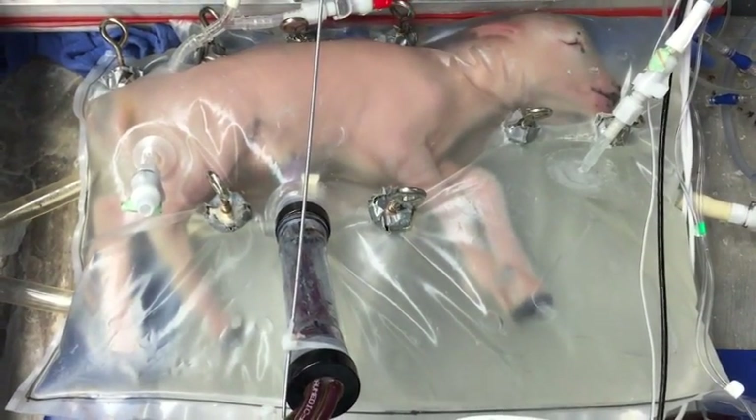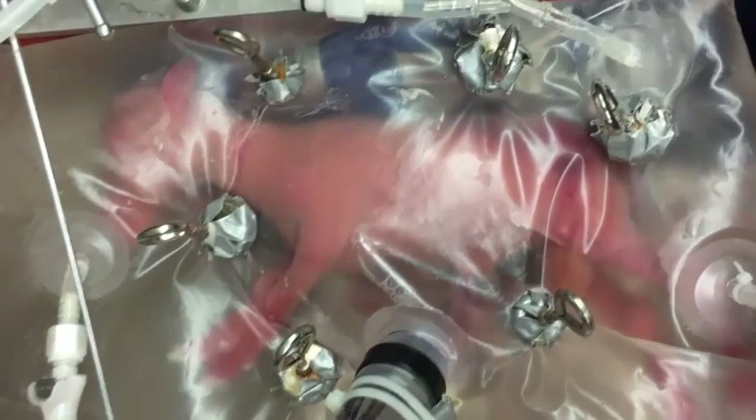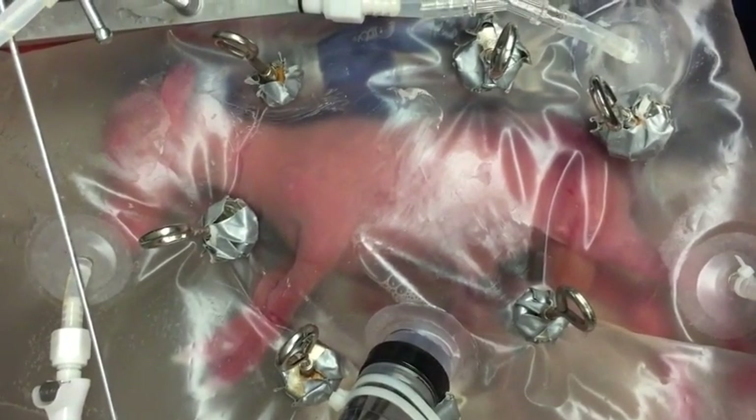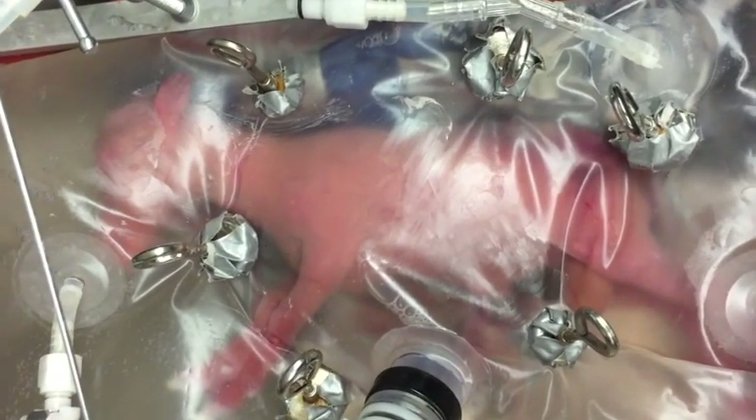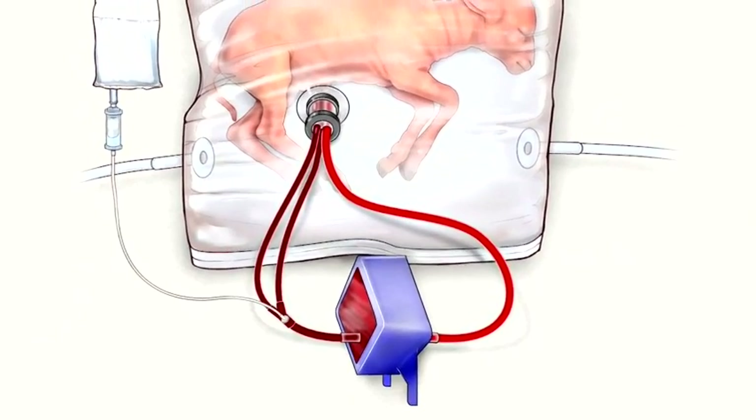For this experiment, they delivered some lambs by cesarean section at a time when their organs were biologically equivalent to the organs of very premature human infants. And they directly put them inside this fluid-filled container that they're calling the bio bag.